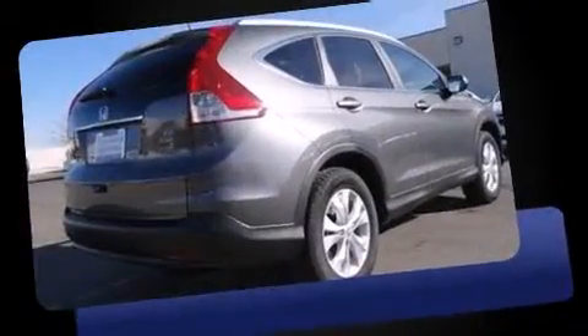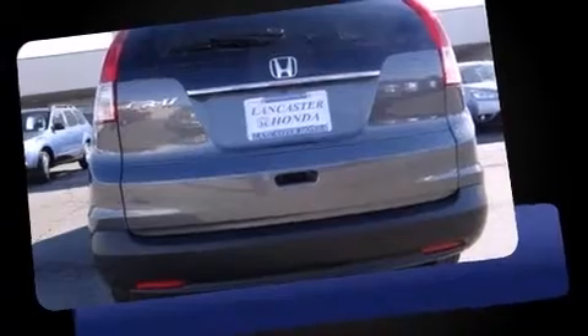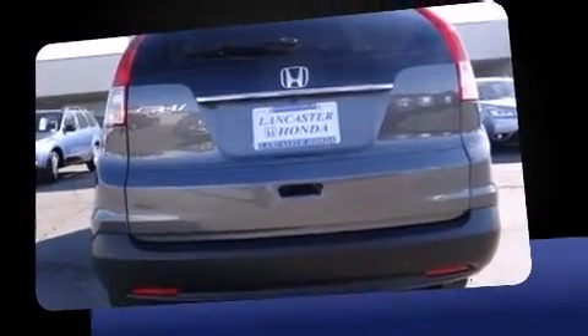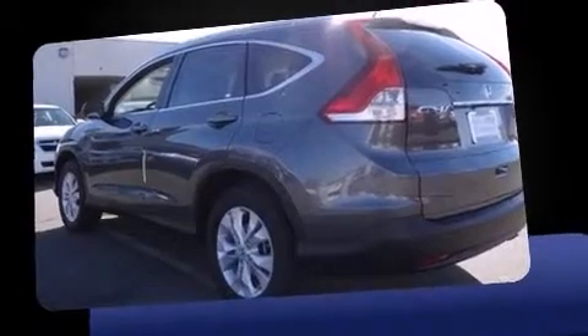All of the premium features expected of a Honda are offered, including leather upholstery, a tachometer, variably intermittent wipers, heated seats, power door mirrors and heated door mirrors, and air conditioning.